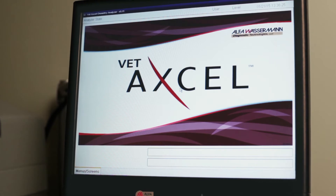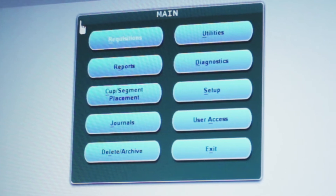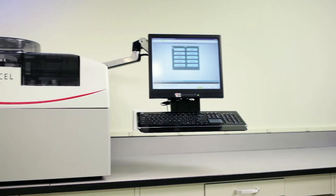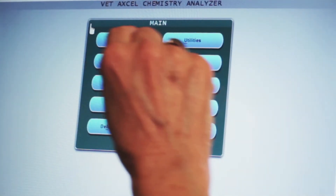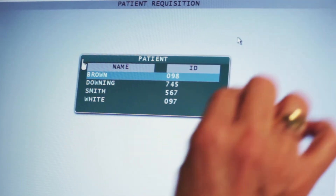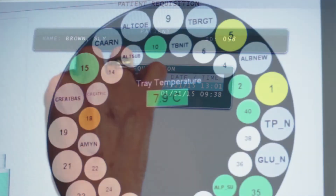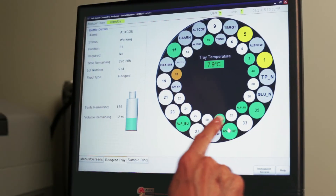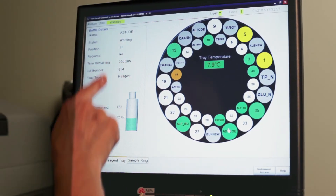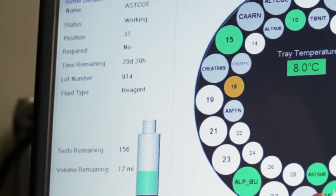At startup, the system automatically runs a series of maintenance and system checks. All instrument modules are readily accessible to the operator. In just a few minutes, the VetExcel is ready to run patient samples. The VetExcel uses an all-in-one PC with embedded Windows and a touchscreen, with an intuitive interface allowing users to quickly navigate the system. Easy-to-read screens display items such as reagent status and number of tests on board.